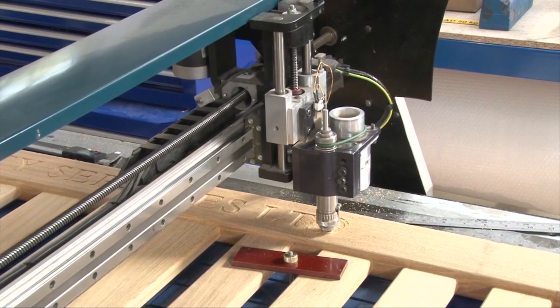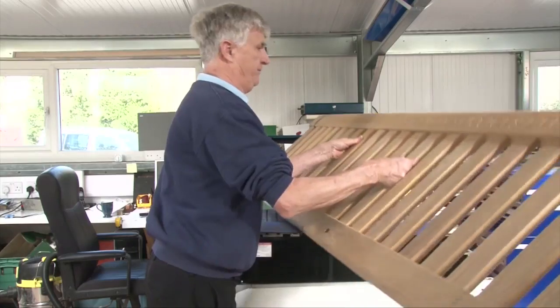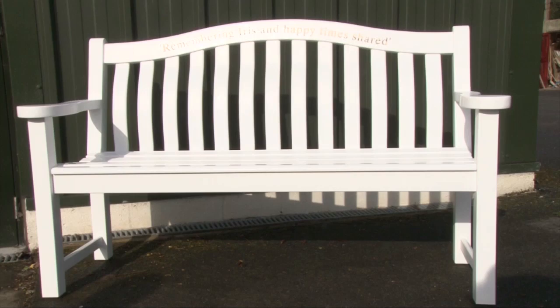We can engrave wood. We specialise in garden furniture and memorial benches — we engrave seats and tables, but we can also supply any type of garden furniture.